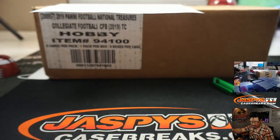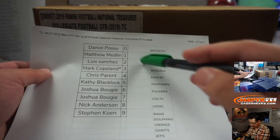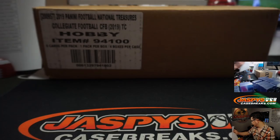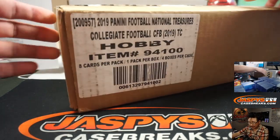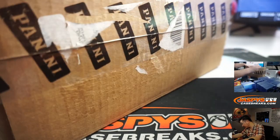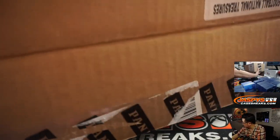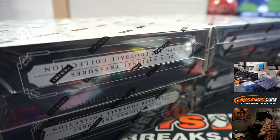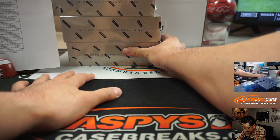We had a big 14-team number block. There are the teams involved. Full case — good luck, ladies and gents. Let's stack these boxes on top of each other and slide them back over here a little bit.